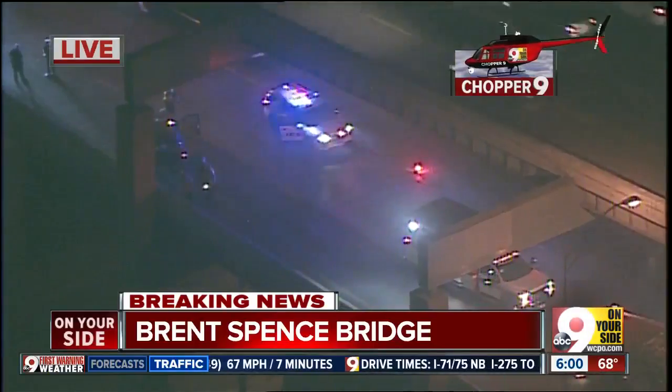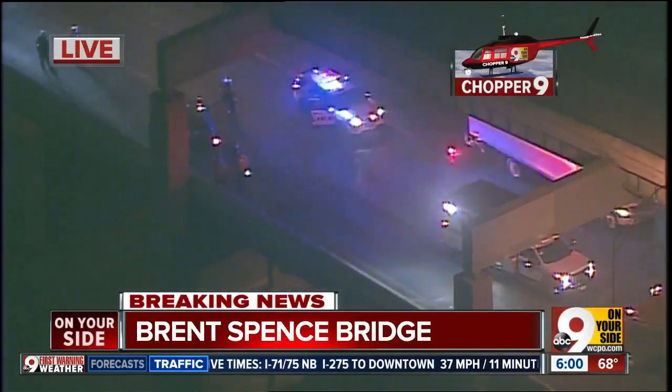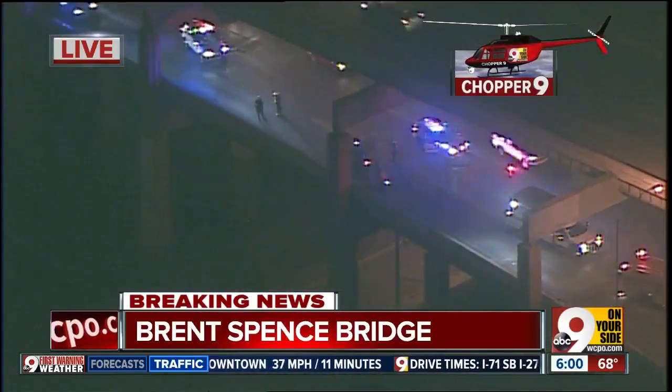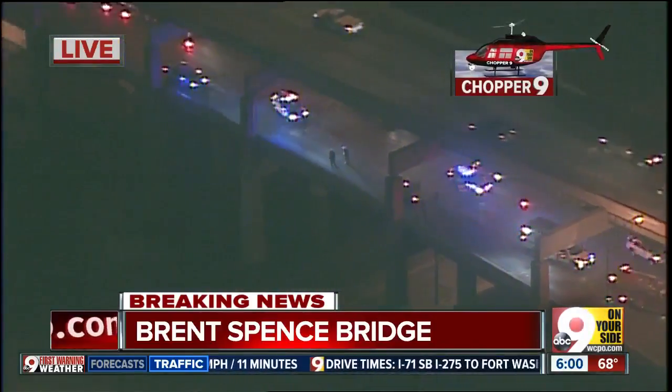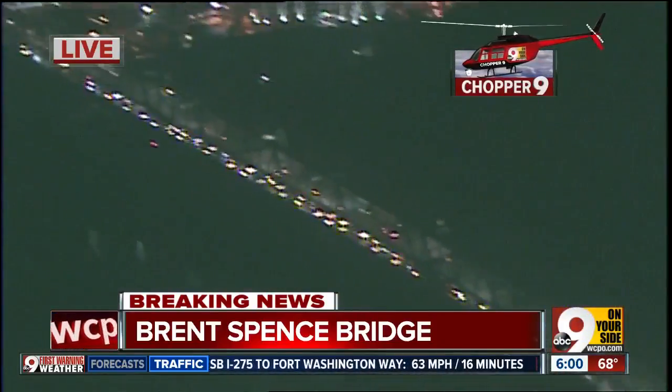First responders are working on getting people out of both of those cars, so an accident with injuries. What they've done is shut down the two right-hand lanes and left two left-hand lanes open to get by, and that is really helping sort of ease this backup situation.